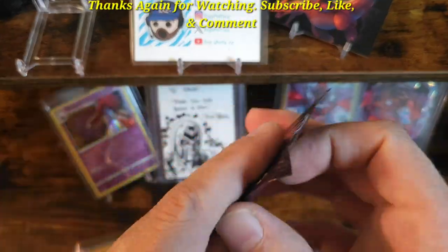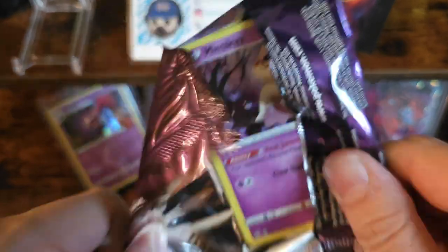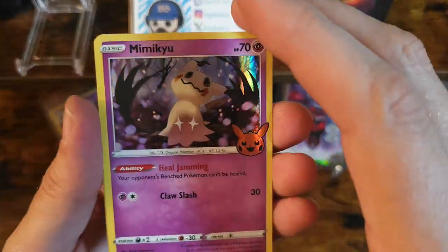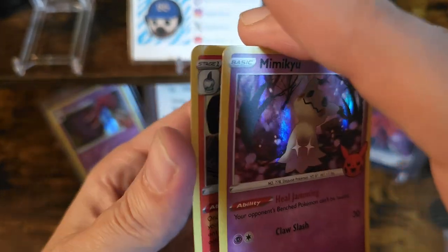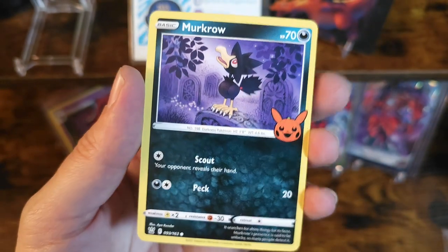Last pack. Let's go. Pull up again — pull up Pikachu or Mewtwo. Mimikyu! Mimikyu hollow — too cool! Lampent. And Murkrow. Pretty cool.